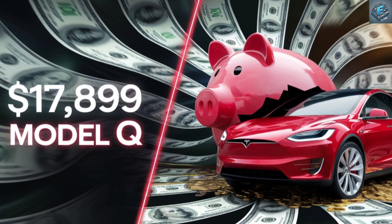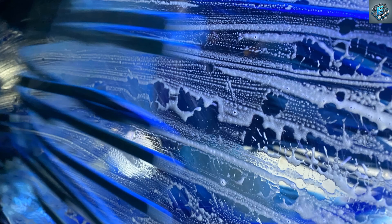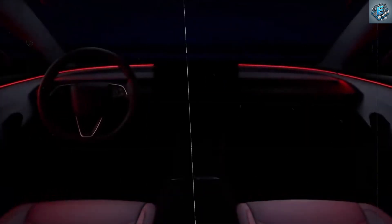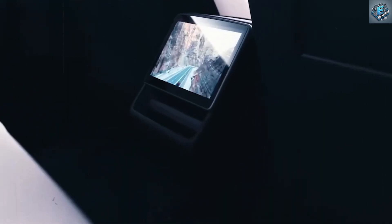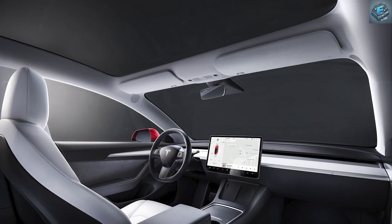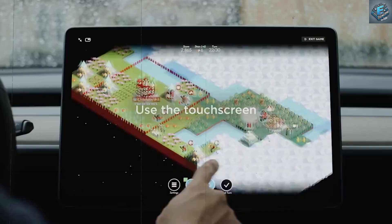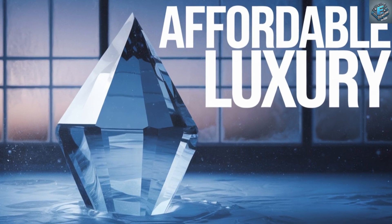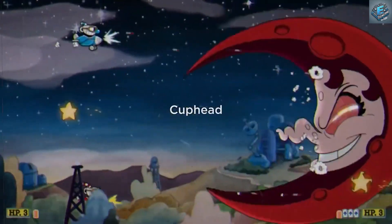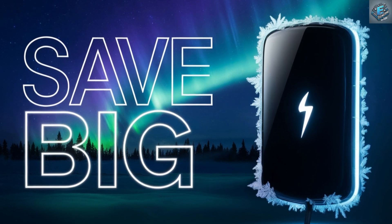Minimalist design, maximum functionality. The Model Q embraces a back-to-basics philosophy with a modern twist. Instead of premium materials, Tesla uses durable, eco-friendly fabrics and recycled plastics to reduce costs by up to 30%. The touchscreen interface is smaller — 10 to 12 inches instead of 15 — reducing costs by 15%. Manual seat adjustments replace power options, cutting manufacturing complexity by another 20%. Tesla kept the design clean and practical, eliminating luxury features that drive up costs in other models. Whether you're battling harsh winters or running daily errands, the Model Q's no-nonsense approach makes it perfect for families, city drivers, and budget-conscious EV buyers alike.